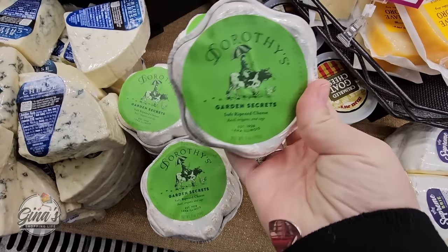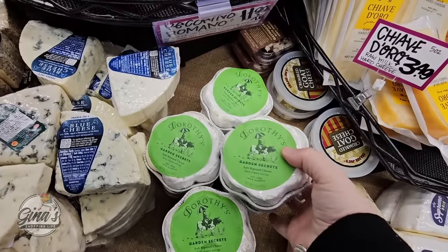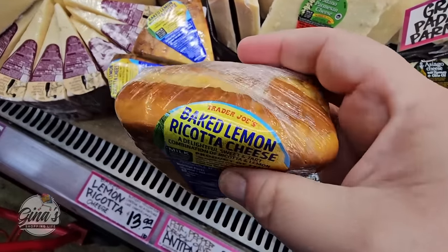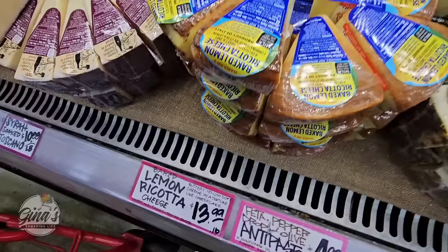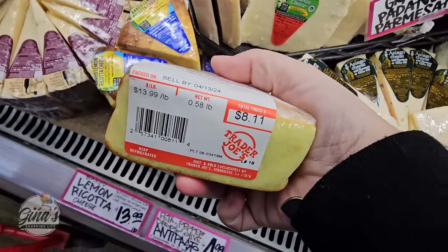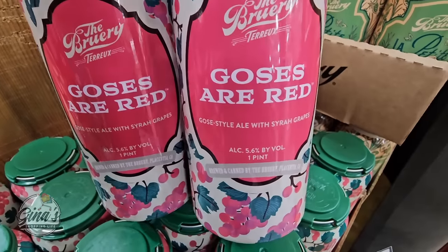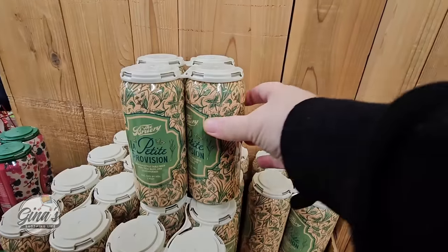These are back and I just dropped everything I'm so excited! Dorothy's Garden Secrets cheese — this cheese is so good, trust me. I'm actually going to grab two; I only see these like once a year. They are $7.99 each but absolutely worth it. I still haven't tried this one — the baked lemon ricotta cheese. It sounds really good, perfect for spring and summer. It's $13.99 per pound, so you want to look at the package — this one was $8.11.